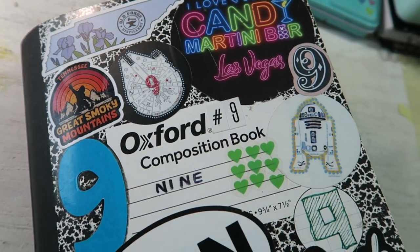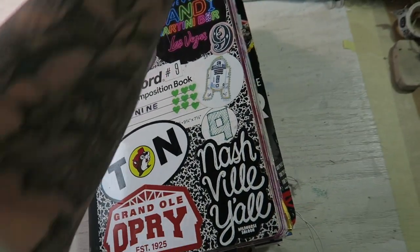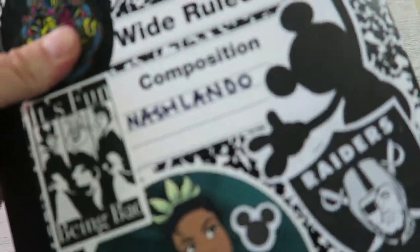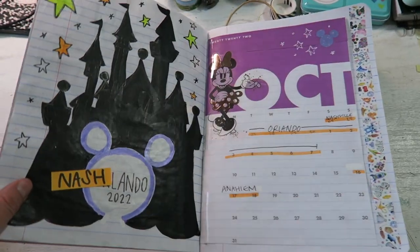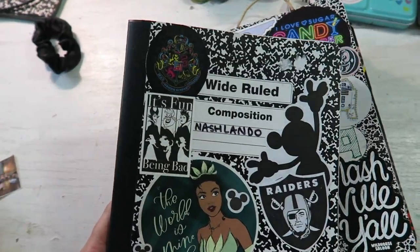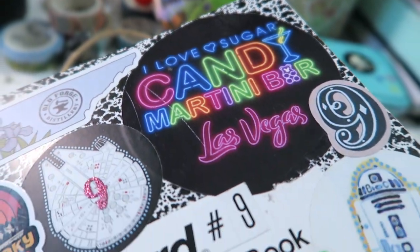I hope you guys enjoyed this flip through — let me know in the comments below and make sure you're subscribed if you want to see my next journal. I'm heading back to Nashville and then straight on to Orlando — I'm so excited for Nashlando. Make sure you're subscribed and until I see y'all in the next video, stay creative.